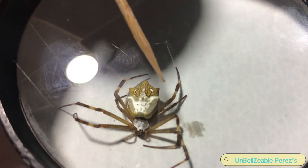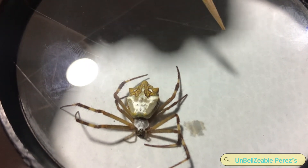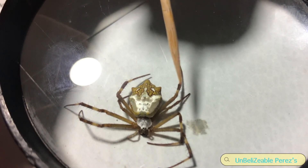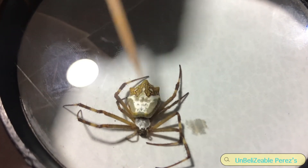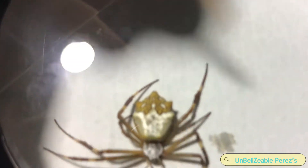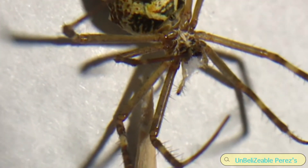And two pedipalps. Do you know what eight plus two is? Ten. You can see the little hairs, though you can't really see the hair that well.